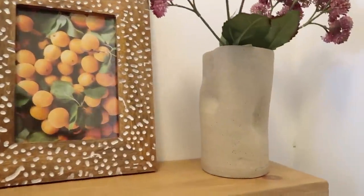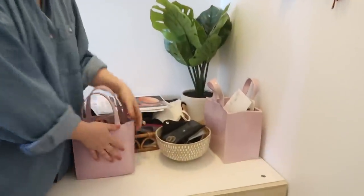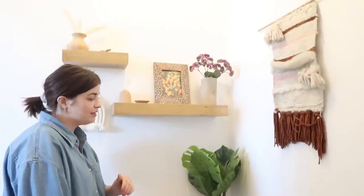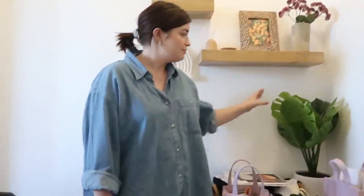I got this stuff from Target. Some of my pottery here. You might think: wait, you have two purses? No — this is the real one. This one I made and I'm going to put a plant in it, but so far I've just put mail in it. I made this a while ago — it's not very good, but it kind of spruces up the place.